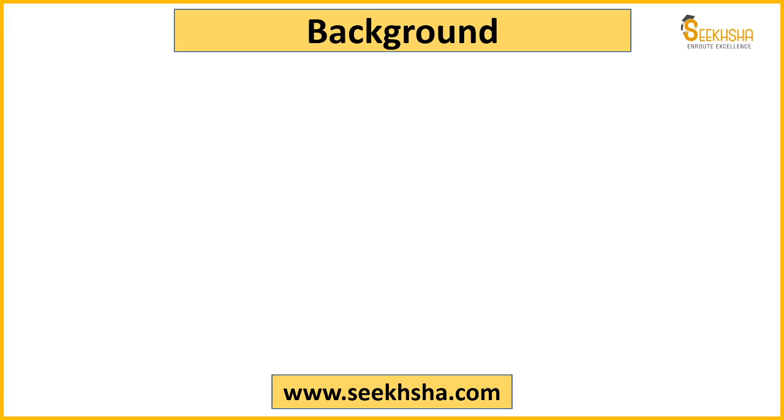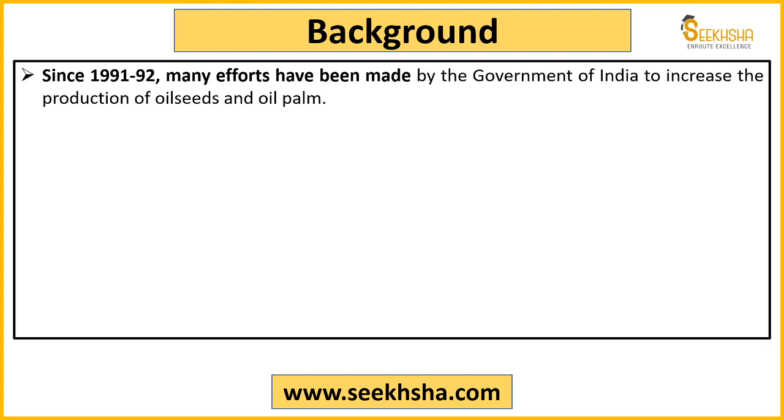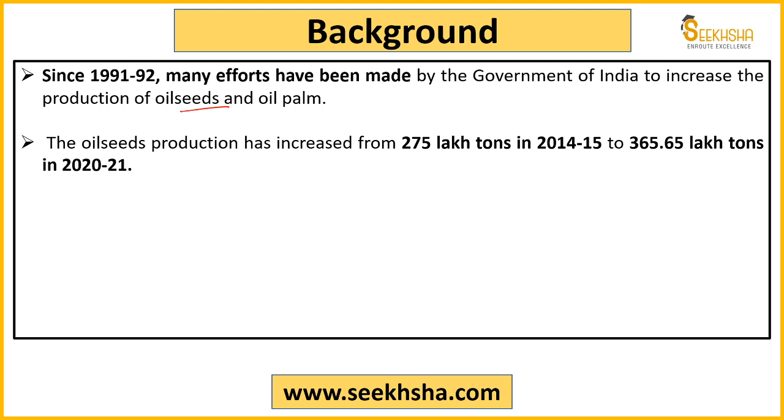So let us start. Let's understand the background first. Oil seed production in India was 275 lakh tons in 2014-15, and in 2021 it increased to 365.65 lakh tons — an increase of almost 100 lakh tons — and these efforts are now reflected in the numbers.